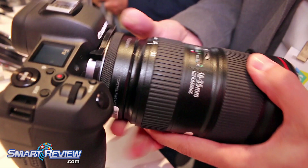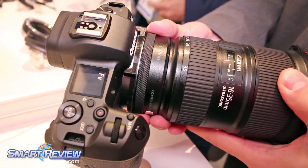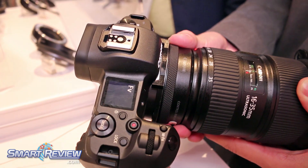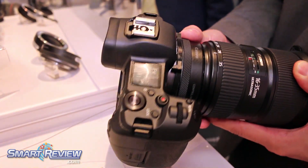This adapter ring is your control ring adapter, with the ability to adjust shutter speed, aperture, ISO, or exposure compensation.